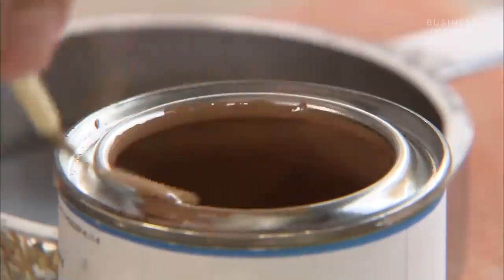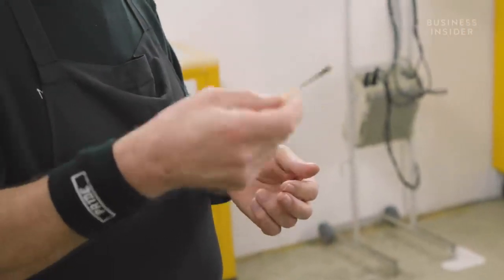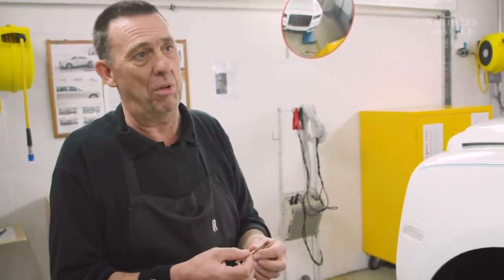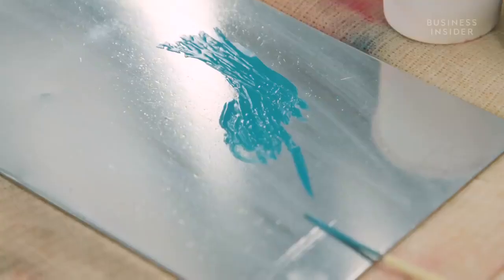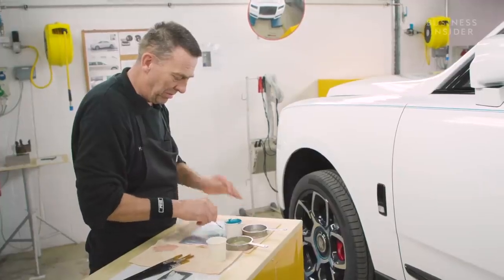'The brushes I use are made of squirrel hair. We found that most brushes nowadays are man-made, which tends to leave brush marks within the lines. This natural hair tends to leave no marks at all. We work to one standard — a higher standard — so we use one that leaves no brush marks at all.' If customers without a coach line decide to add one, Mark is on hand to travel worldwide with his paintbrush.